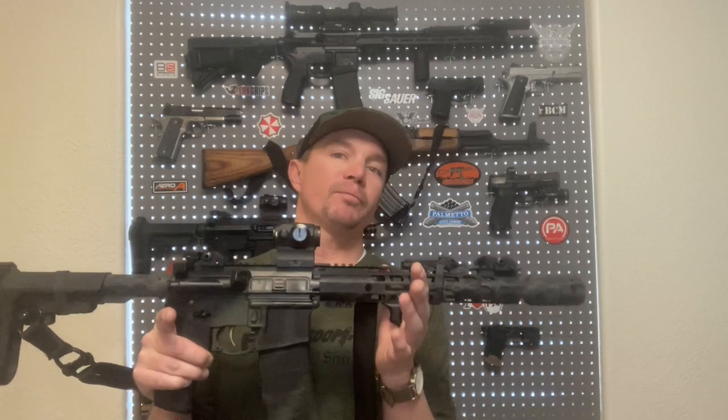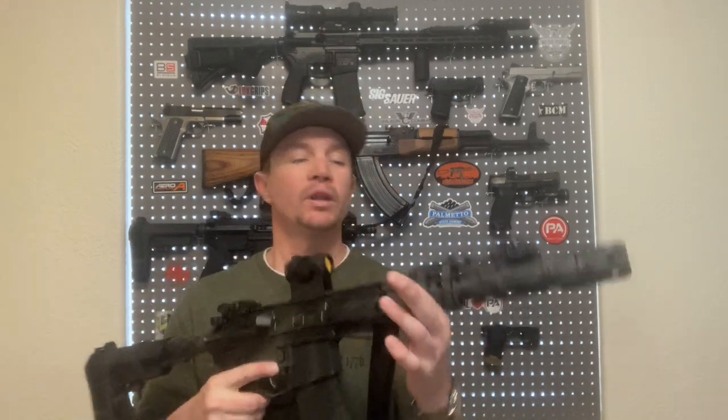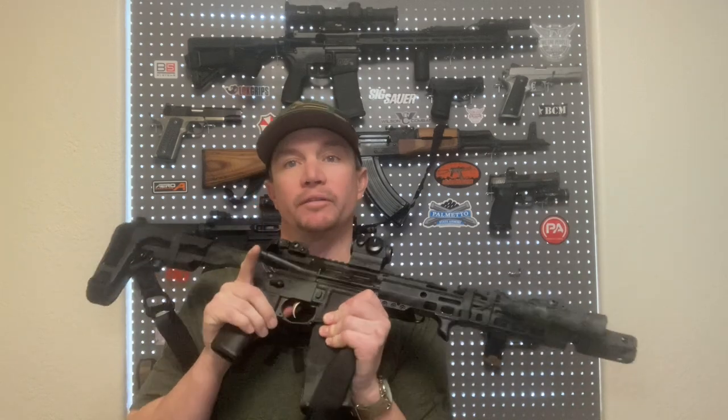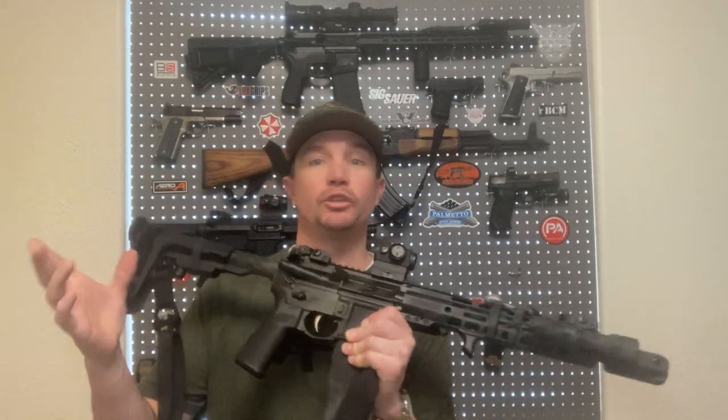The other thing besides dwell time for reliability's sake is also velocity. Velocity is very important when it comes to 5.56 — it's a velocity-dependent cartridge. In order for 5.56 to be effective, it needs to be going fast enough to actually tumble, break apart, and do what it's supposed to do on target.